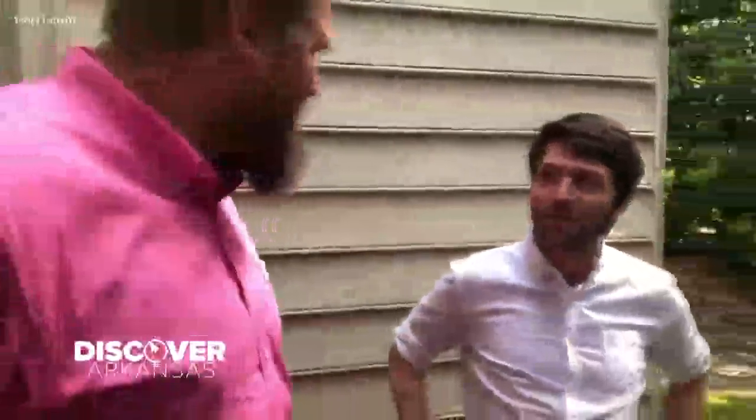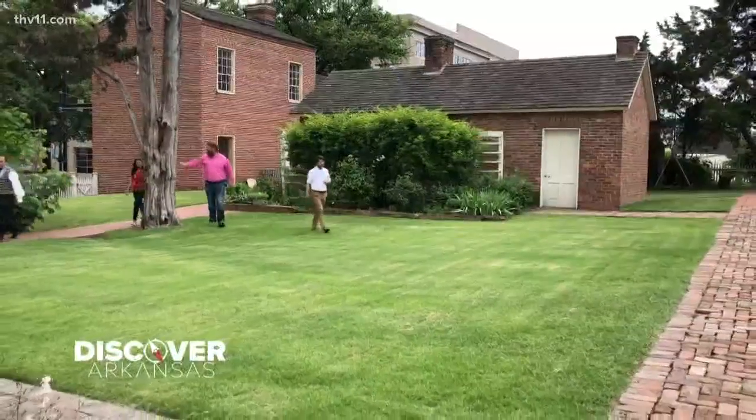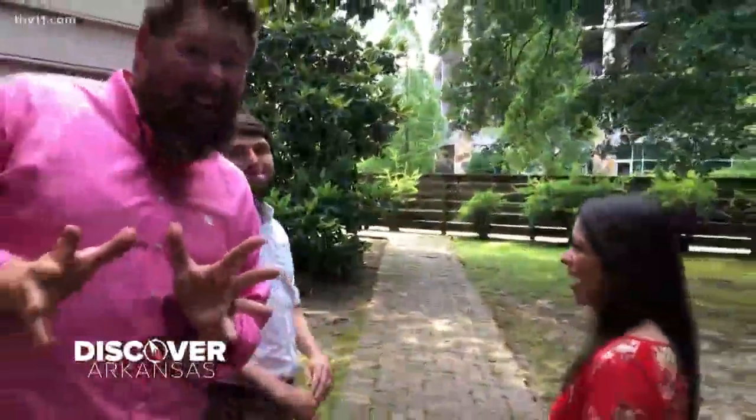I feel like we're back in time. Tell us about this place. We're at Historic Arkansas Museum, which is in downtown Little Rock. We have all the old buildings, including the oldest building in Little Rock — the Hinderleiter Garg Shop. The oldest building in Little Rock can be found here in downtown, dating to 1827. A piece of history right here.